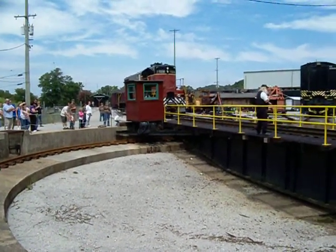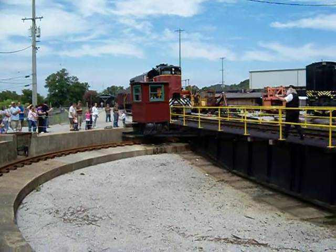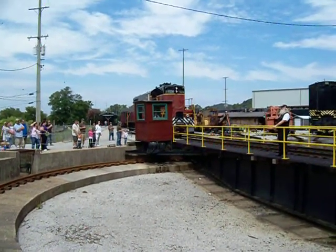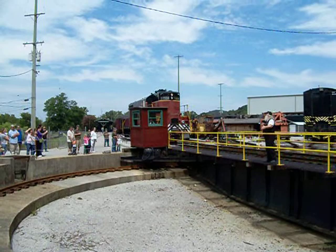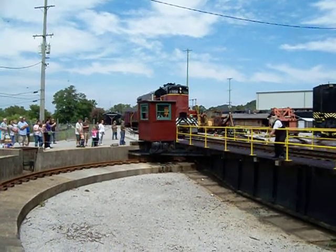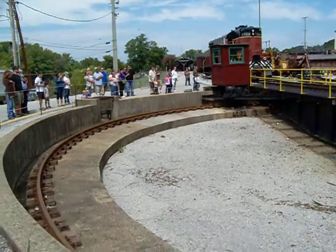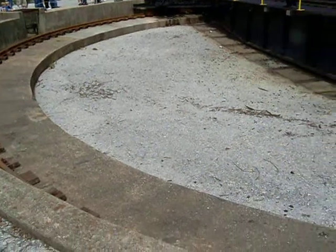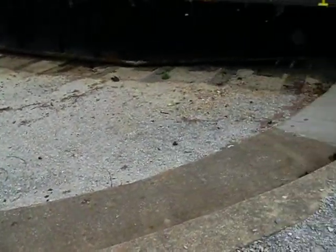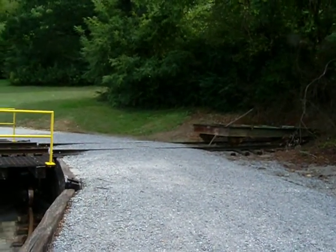Remember, it's 80 feet long — it also weighs 80 tons. Iron and steel, bridge material, just like you'd find across any highway in America. The biggest difference is right underneath me: a very large bearing. It balances this turntable, and that big bearing allows us to turn the turntable around.